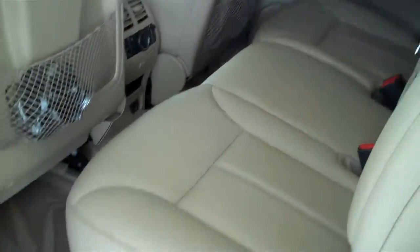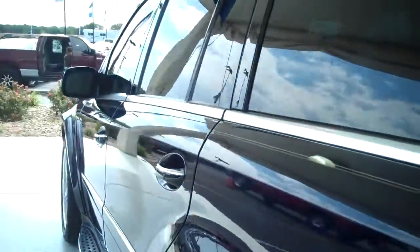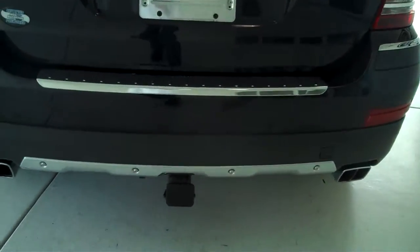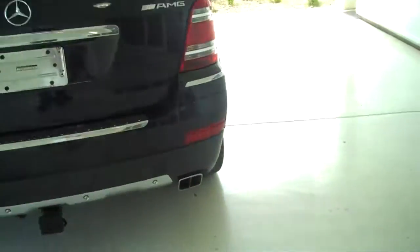This is a seven passenger vehicle — it has a full split bench seat in the back, and then all the way to the back of the vehicle you have seating for two more. The vehicle also has a trailer towing package, and it is an AMG version.